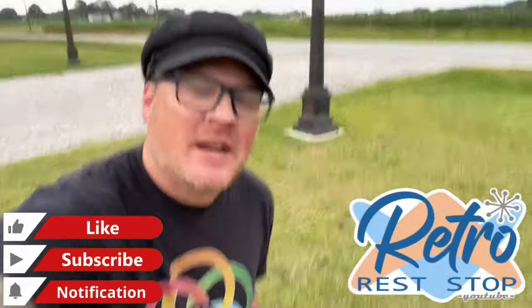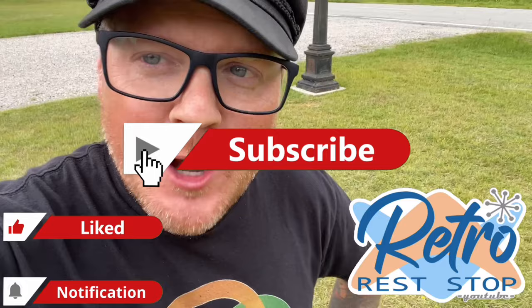Hey everybody, this video brings us out to Nashville, North Carolina. The reason why we are in Nashville, North Carolina today is because I had to pull over to check something out. I'm heading back down to Florida and had to get off of Interstate 95. We're only maybe like a half mile off Interstate 95 — I can hear the cars in the background.